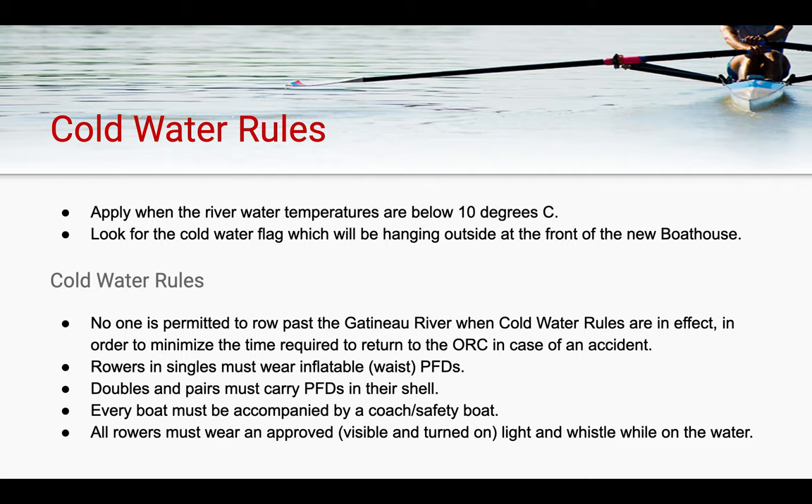Cold water rules are another thing we deal with a lot in Ottawa, particularly in the spring and fall seasons. Cold water rules apply when the river temperature is below 10 degrees Celsius. During these times, the ORC will fly a cold water flag and will notify all its members through its weekly newsletter. Cold water rules stipulate that singles must wear inflatable PFDs, pairs and doubles must carry PFDs in their shells, and every rower on the water must be accompanied and directly supervised by a coach or a safety boat. During cold water rules, all rowers are to wear an approved and turned-on light and whistle while on the water.